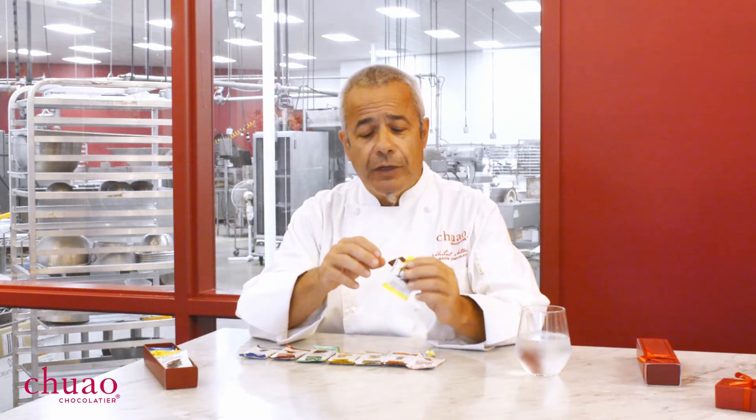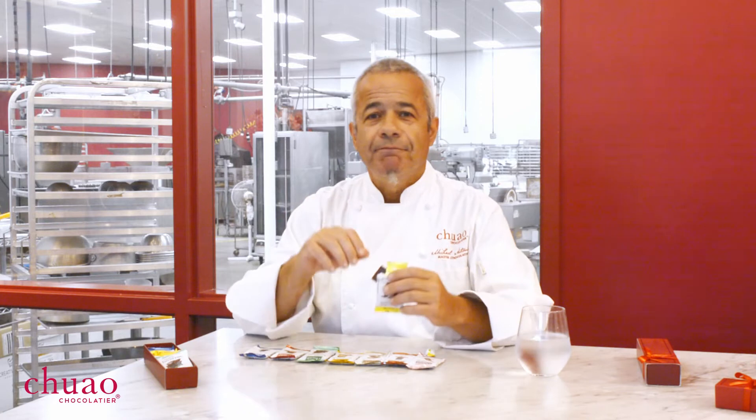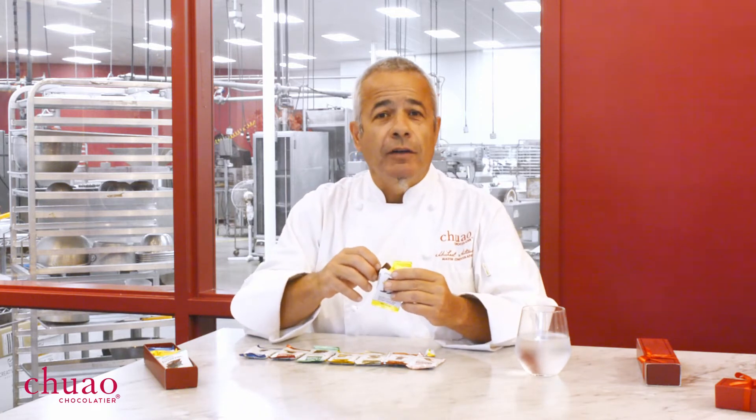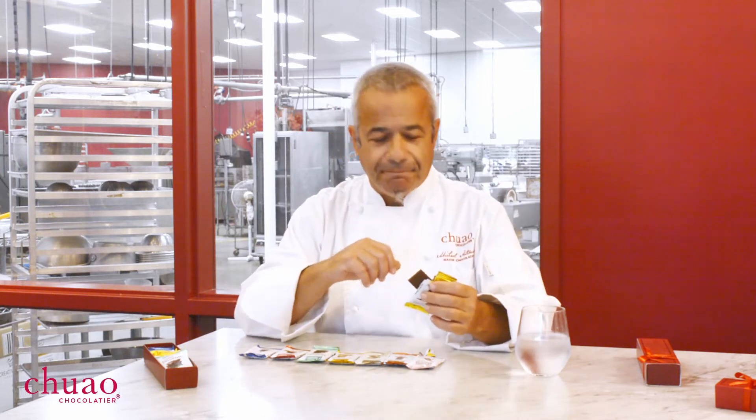I would even venture to say that this chocolate would go with a nice Chardonnay. If you're laying around the house in the afternoon where it's 5 o'clock every hour of the day, you can just reach for that Chardonnay and have a little piece of that chocolate with it. Enjoy your potato chips chocolate.